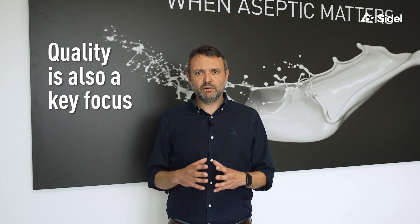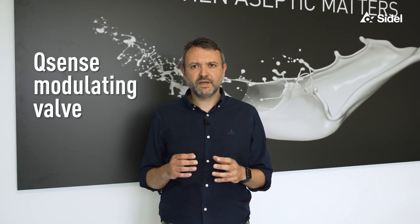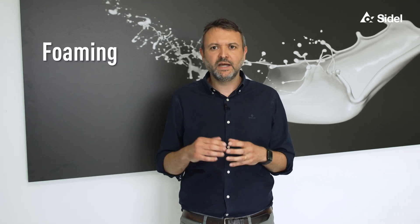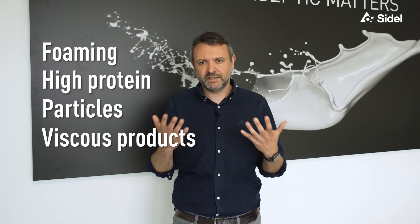Quality is also a key focus. With our Q-Sense modulating valve, we ensure the best accuracy and the ability to fill beverages with unlimited custom recipes, including foaming, high protein, particles, or viscous products among others. This flexibility empowers you to bring a wide range of innovative and unique beverages to the market.